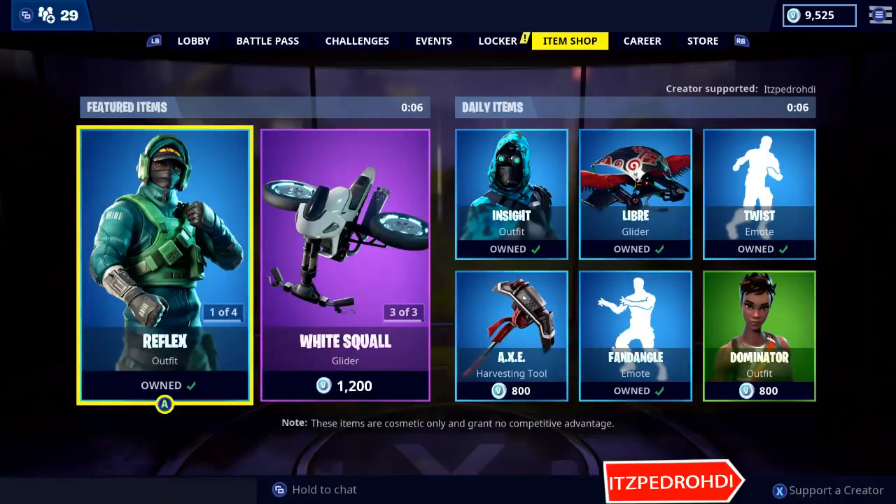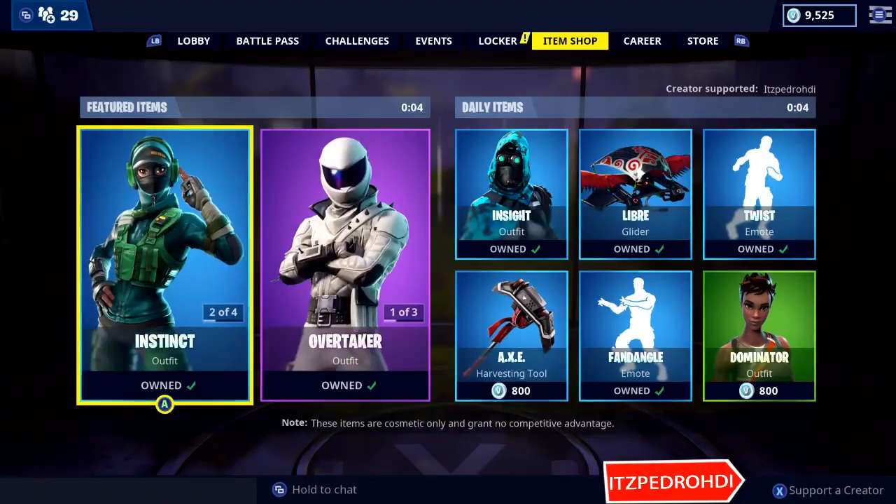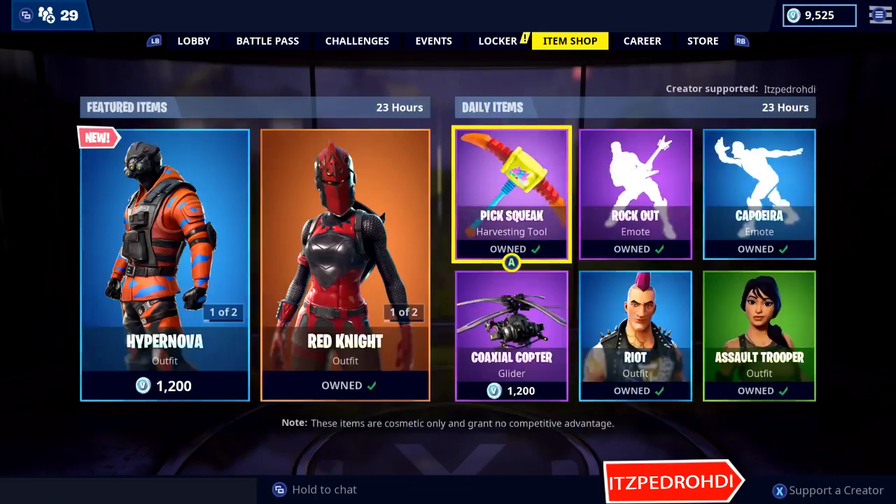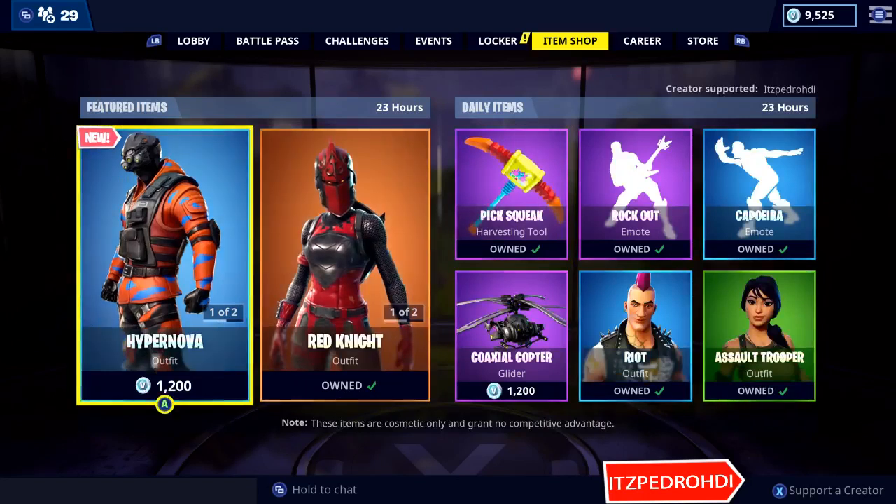Hey guys, welcome to another item shop video. I really don't expect anything new since it's not Thursday — wow, and something new! I wasn't expecting this.